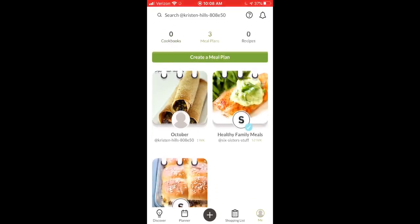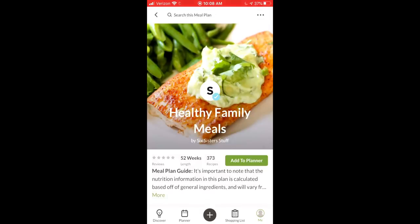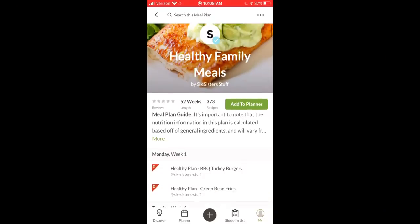From there you have different options: there's a healthy option, a standard option, or even a gluten-free option. Today I'm just going to click on the healthy one to show you how it works. So once you've selected the healthy meal — or whatever you decided — all you have to do is push Add to Planner.